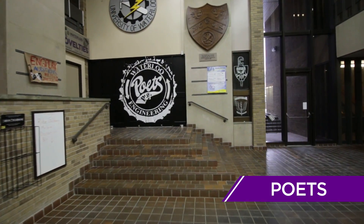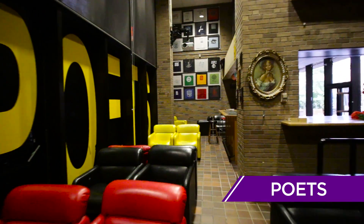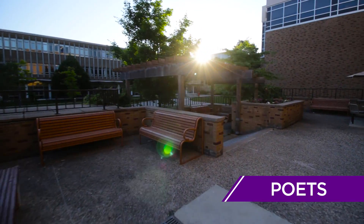Just past the C&D is Poets. Poets is our Engineering Student Lounge, home to foosball, pool, movies, and general socializing.